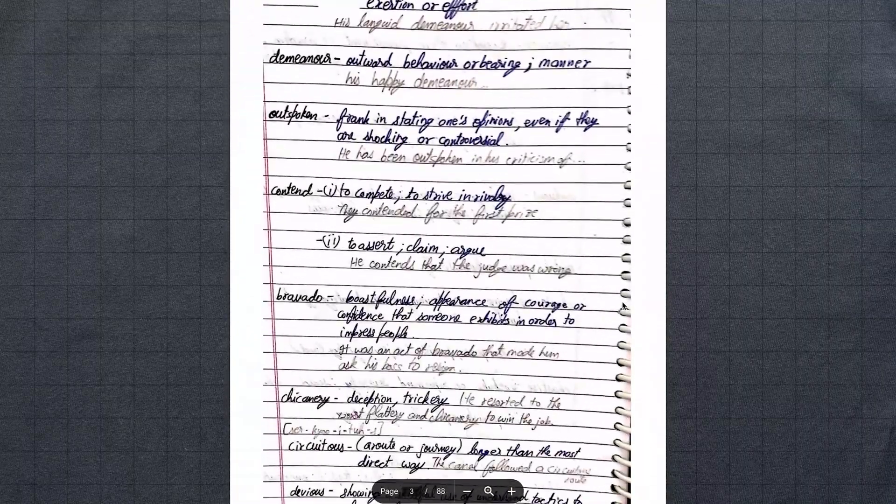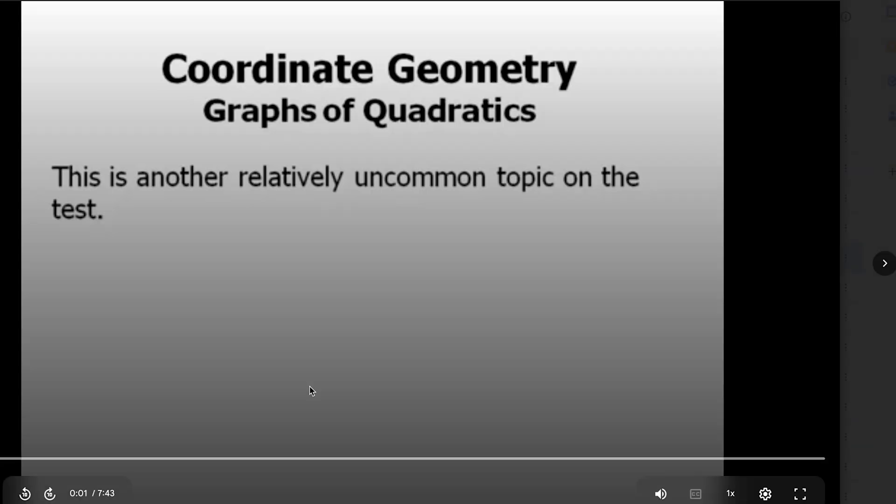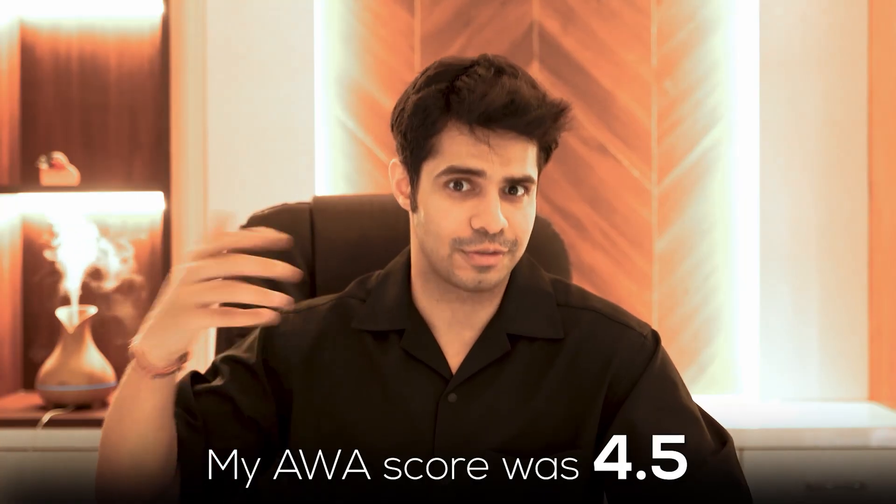My fourth tip for verbal is to maintain a personal dictionary. Just as I kept notes of formulas for quant, I built a dictionary of GRE words during my preparation — writing down three to four thousand words I encountered in practice questions. Every time I saw a word I didn't know in a GRE question, I wrote it down. My dictionary is available at newstudymaterial.com, but you can build your own too. The key is to write the word, its meaning, and a sample sentence so you understand its usage — which also helps for the AWA section. My AWA score was 4.5.